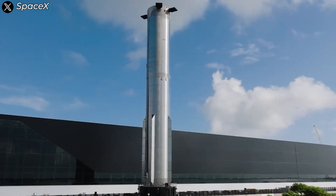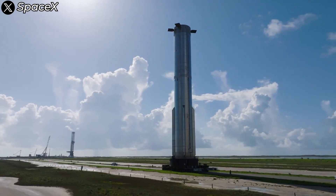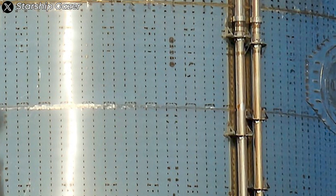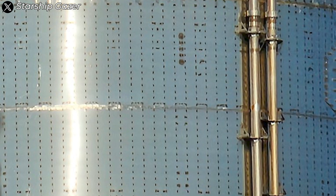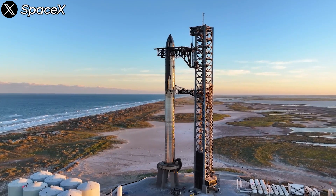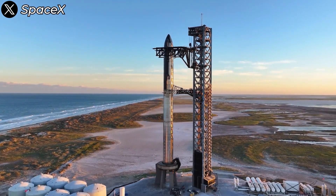SpaceX has been constantly improving the booster to ensure it can return to the launch pad intact. They've tripled the number of vertical reinforcement bars, also known as stringers. They've installed sophisticated filters in the fuel lines to prevent ice buildup, which could block the lines and cause the engines to shut down prematurely. All these enhancements are necessary, but they've also significantly increased the booster's dry mass.